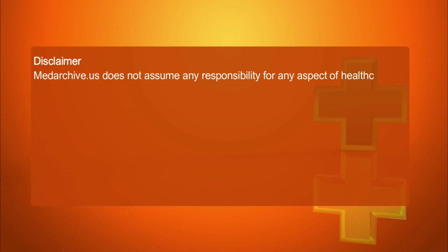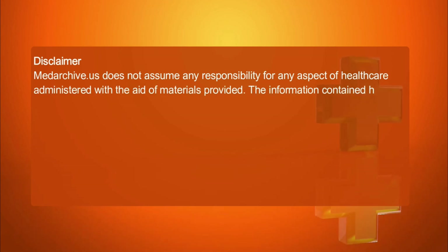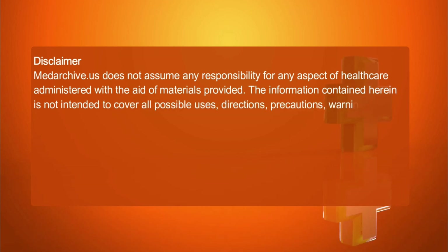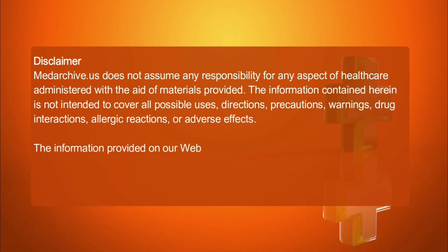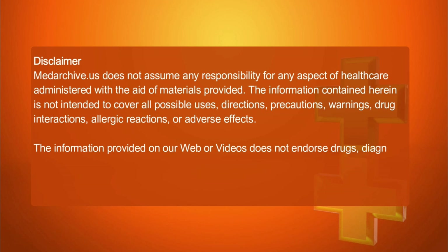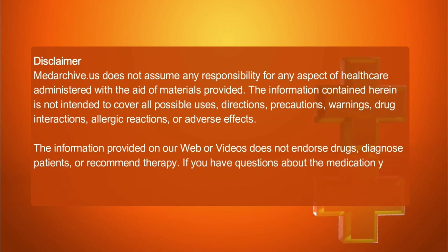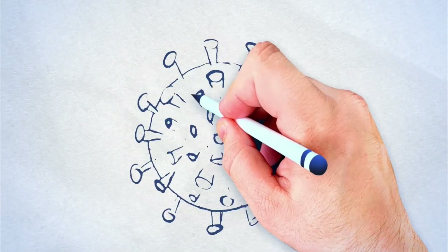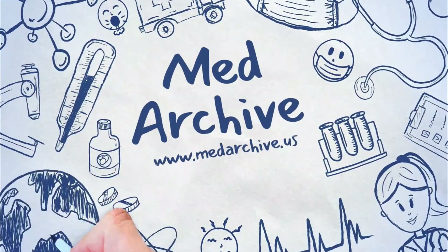Medarchive.us does not assume any responsibility for any aspect of health care administered with the aid of materials provided. The information contained herein is not intended to cover all possible uses, directions, precautions, warnings, drug interactions, allergic reactions, or adverse effects. The information provided on our web or videos does not endorse drugs, diagnose patients, or recommend therapy. If you have questions about the medication you are taking or want to start a treatment, check with your doctor or medical health care provider.